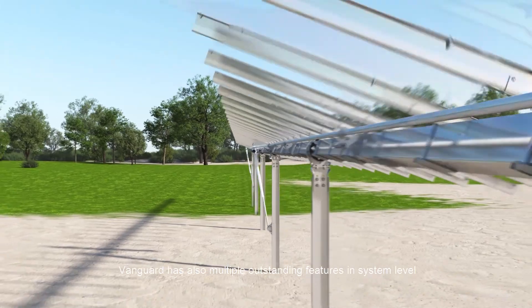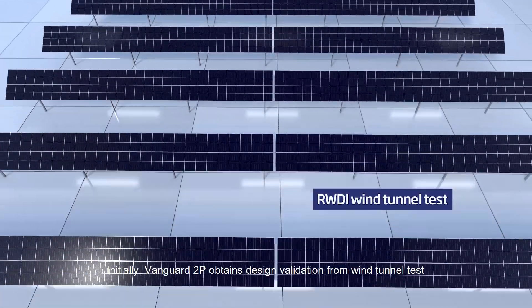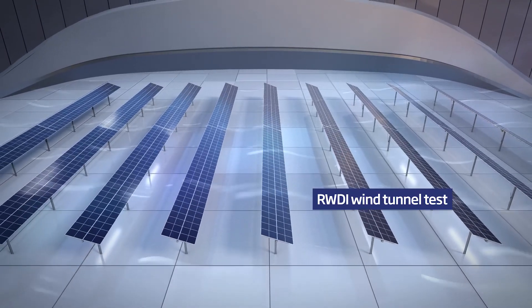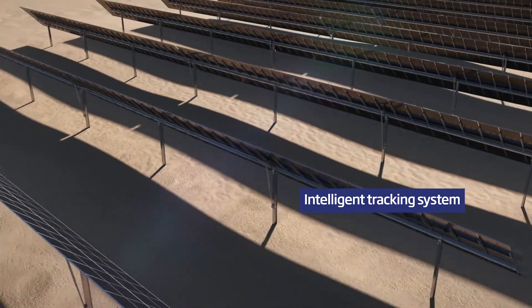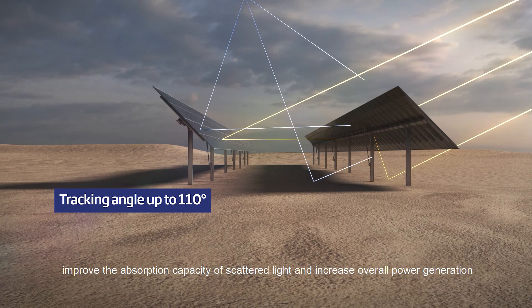Vanguard has also multiple outstanding features at the system level. Vanguard 2P obtains design validation from wind tunnel testing by RWDI for better structural stability. Additionally, intelligent tracking can effectively reduce shadow occlusion in uneven areas, improve the absorption capacity of scattered light, and increase overall power generation.